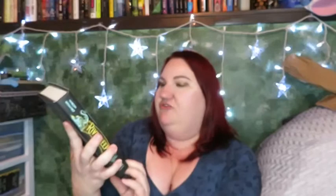Next up we have River Keep by Martin Stewart — this is a historical fantasy mystery. It's another one of those beautiful covers that made me go 'well I got it.' Very similar to Newt's Emerald, I think I found them at the same time. Then a book that I've heard a lot of people talk about: The Afterlife of Holly Chase by Cynthia Hand. It's a Christmas Carol retelling so I think that'll be good.